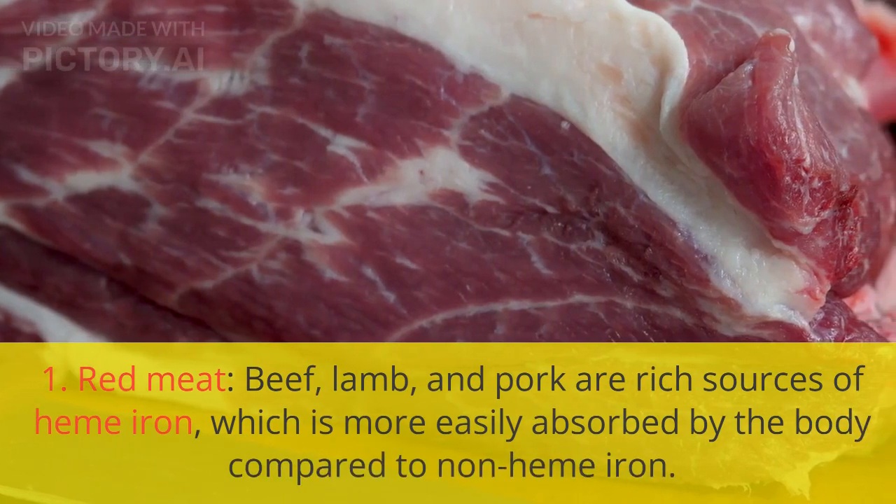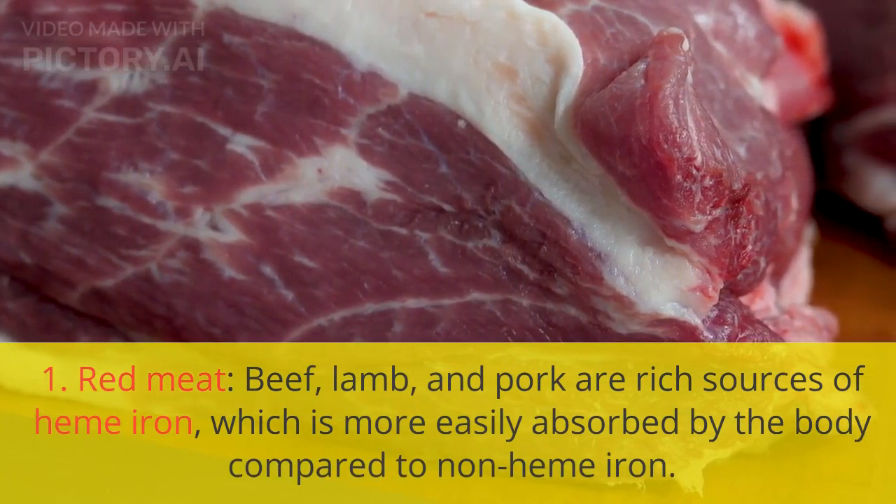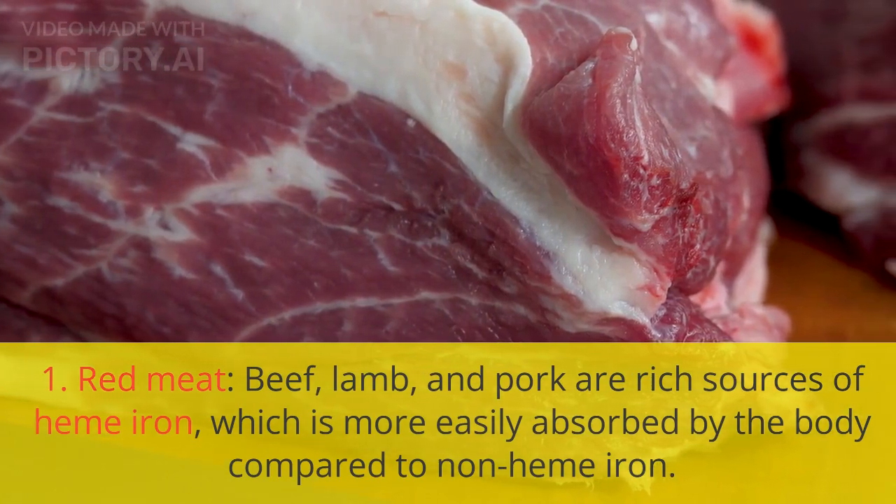1. Red meat. Beef, lamb, and pork are rich sources of heme iron, which is more easily absorbed by the body compared to non-heme iron.